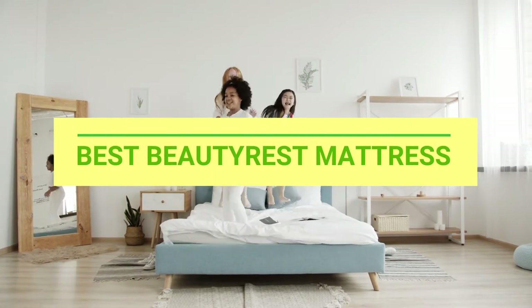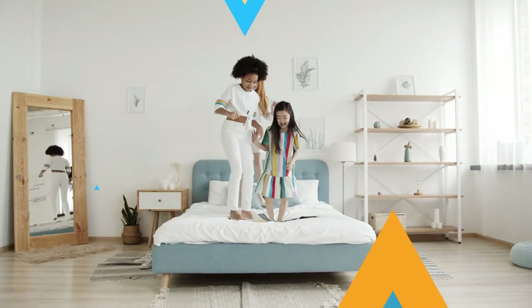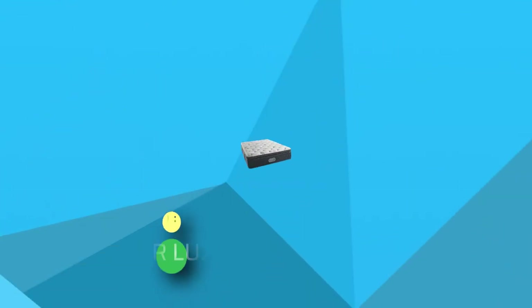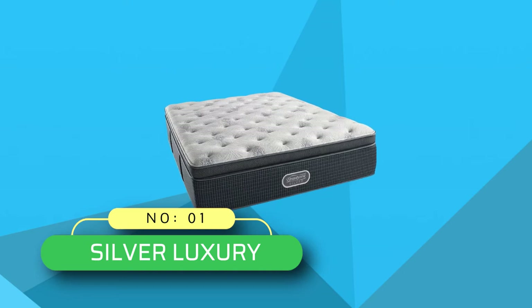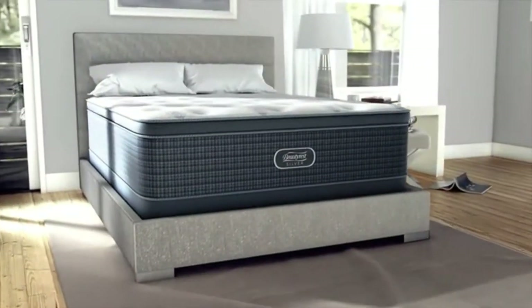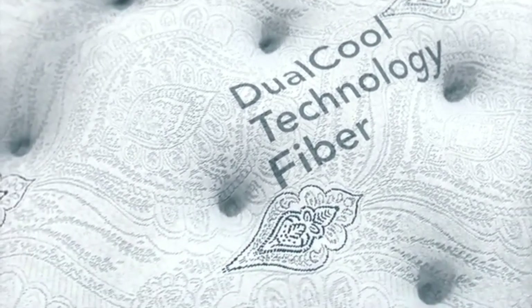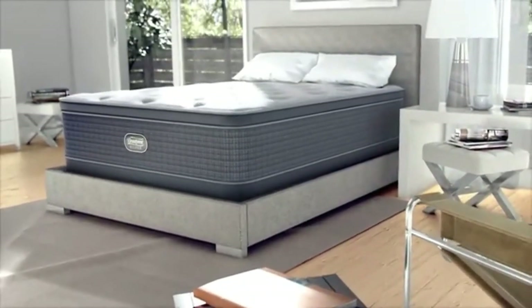Best Beautyrest Mattress. Number 1: Silver Luxury Beautyrest Mattress. If you prefer a high-end mattress that is both affordable and luxurious, then the Beautyrest Silver is the product for you. The key and obvious features of this mattress are its pressure-relieving and cooling technology foams.